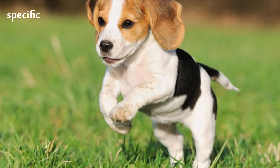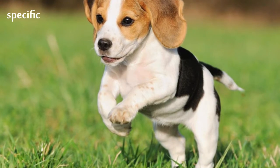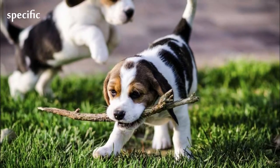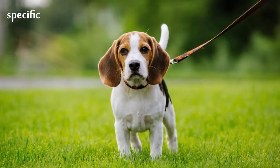The Beagle has a muscular body and a medium-length, smooth, hard coat. The front legs are straight and carried under the body, while the rear legs are muscular and well bent at the stifles.